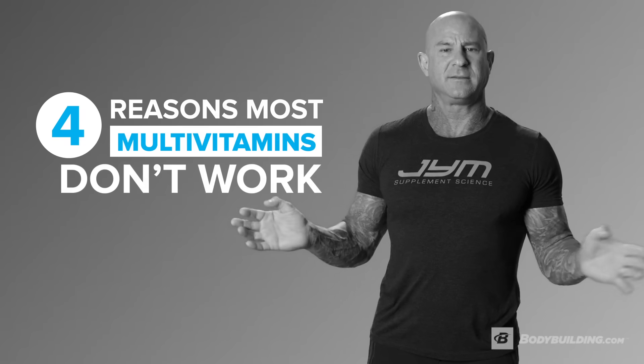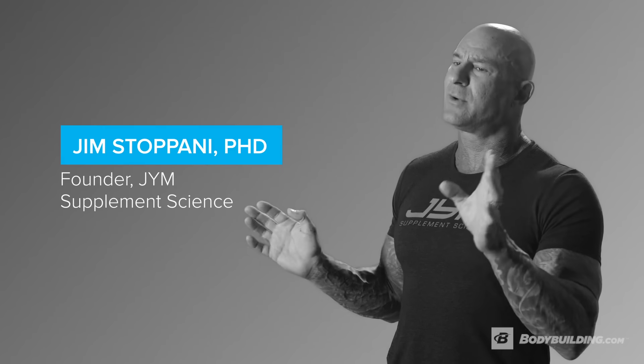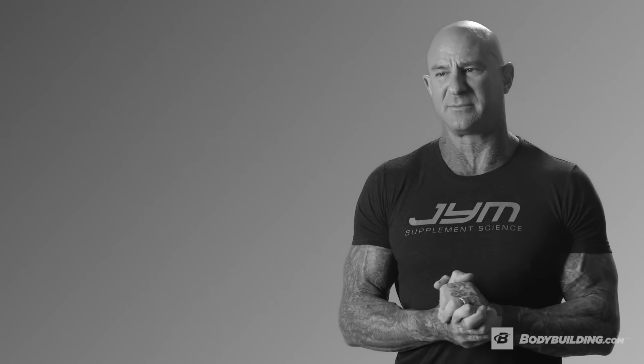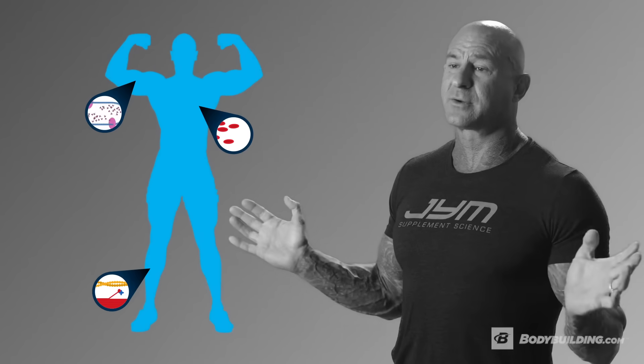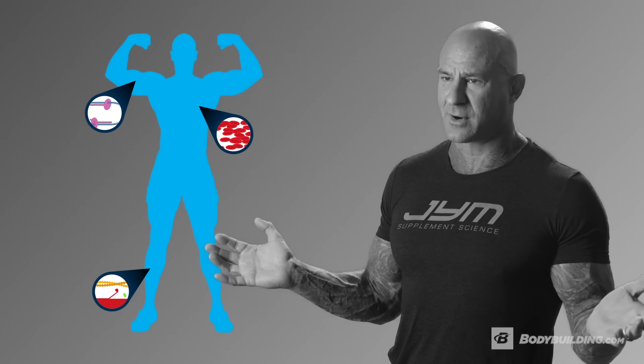I'm Dr. Jim Stoppani and this is four reasons why most multivitamins don't work. Multivitamins are important for anyone who trains because the vitamins and minerals they contain are critical for a multitude of functions in the body, from energy production to muscle growth.